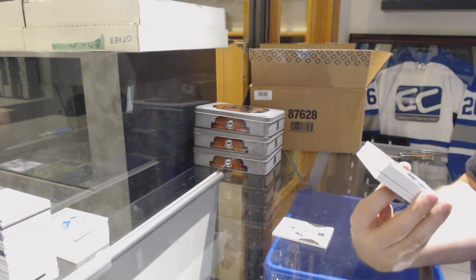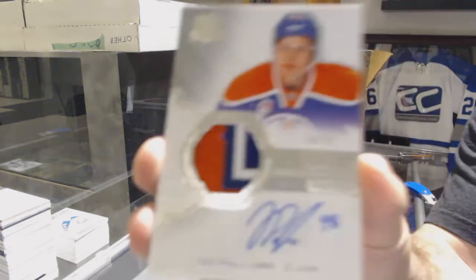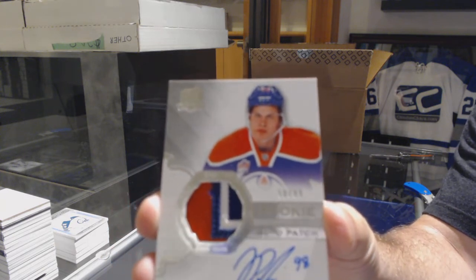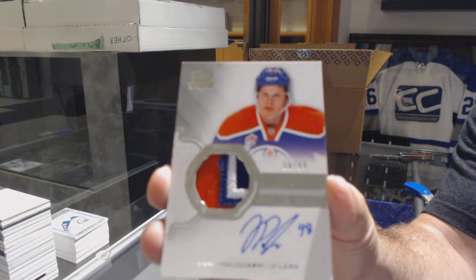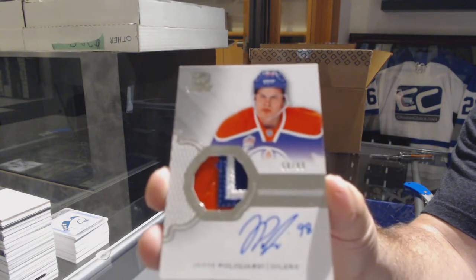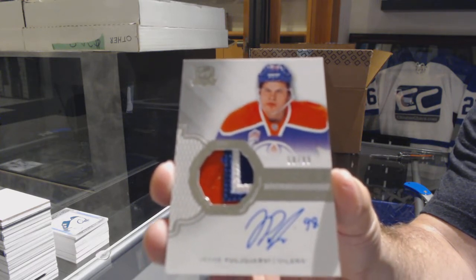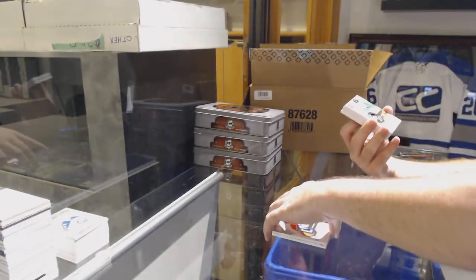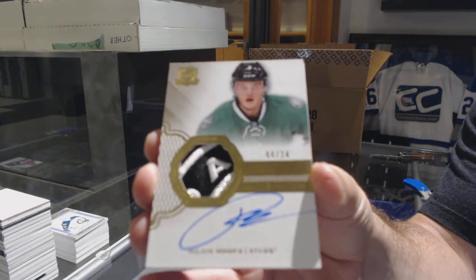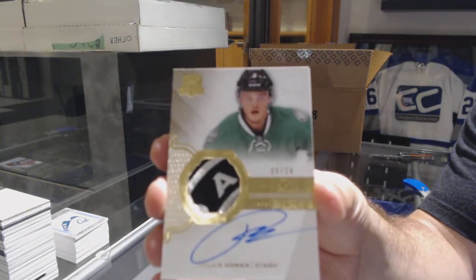Number to 99, three-color rookie patch auto for the Oilers — Yessi Pouviarve. 99-cup rookie patch auto — that's probably the case hit. Patch better than the player right now. That's a six to watch. For the Dallas Stars, number to 24, gold rookie patch auto — Julius Honka. Beautiful patch.